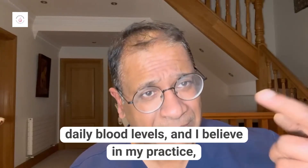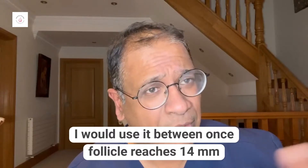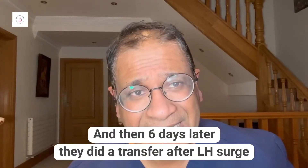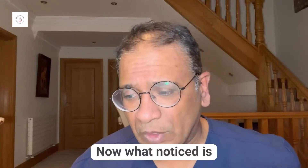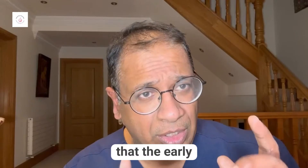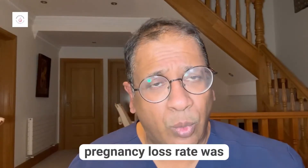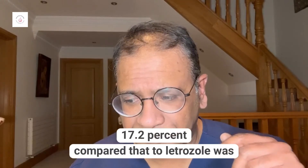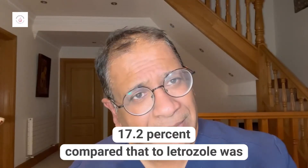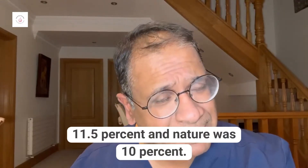In my practice I would start daily blood LH levels once the follicle reaches 14 millimeters, and then six days later they did a transfer. Notably, the early pregnancy loss rate was highest in the programmed protocol at 17.2 percent.